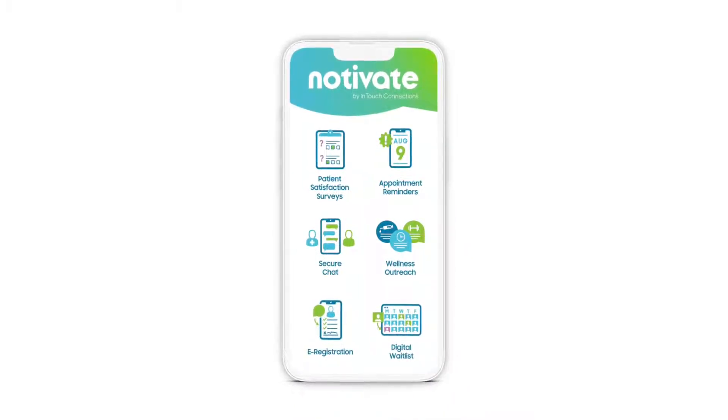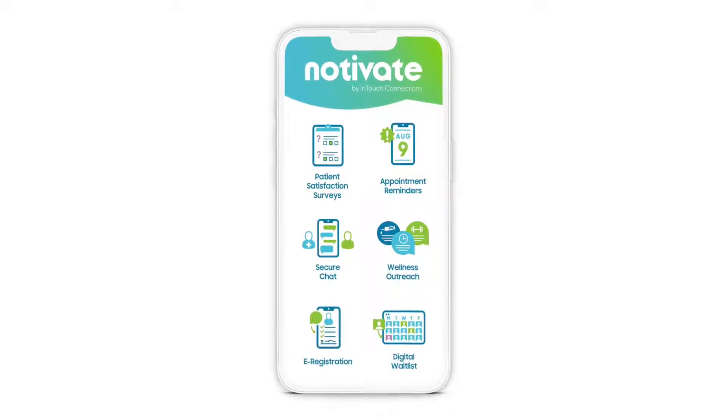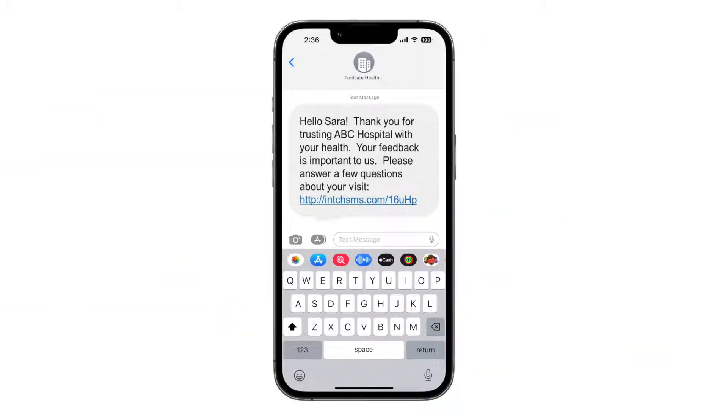electronic registration and wellness outreach, with secure, HIPAA-compliant, two-way chat and live telehealth appointments. And after any interaction,